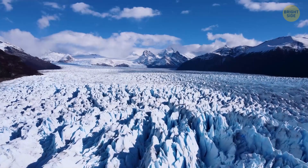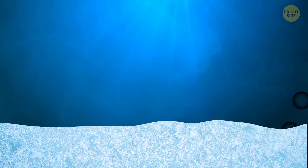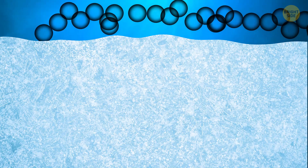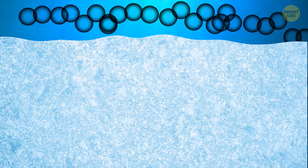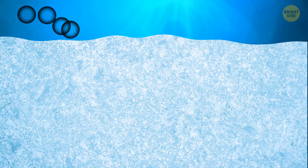Something similar happens in the ocean when seawater starts freezing under super-cold polar caps. The salt doesn't freeze with the water. Instead, it gets pushed out, forming a super-salty cold liquid — the brine — and then it sinks down to the ocean floor. On a large scale, this process also helps ocean currents to form.